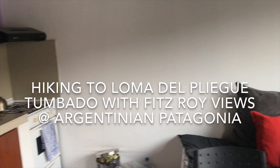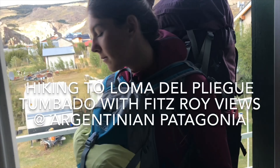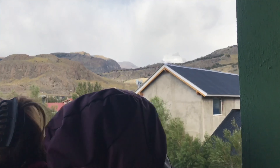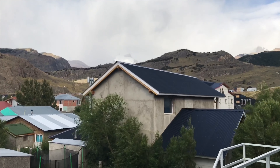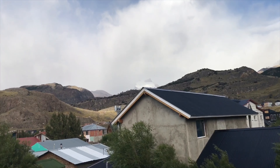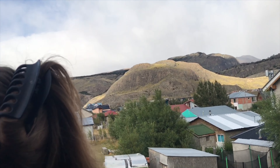Hello vegan adventurers, welcome to another exciting vlog from El Chaltén, Argentina. Today we're gonna be hiking to Loma del Pliegue Tumbado hill. On this hike we should be able to see both Fitzroy and Cerro Torre, but again it looks like the weather is quite cloudy. We also have to move first to another apartment because this accommodation doesn't have free rooms anymore. It's around 10 o'clock in the morning and it's time to get started.